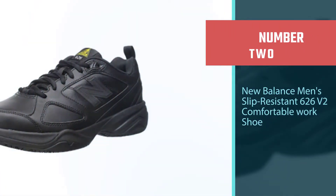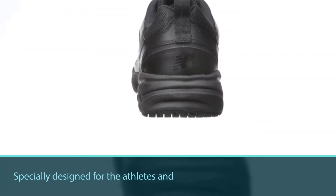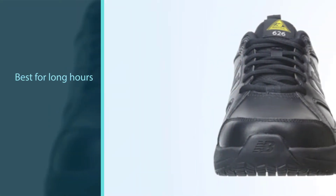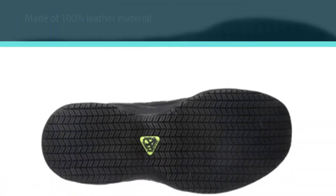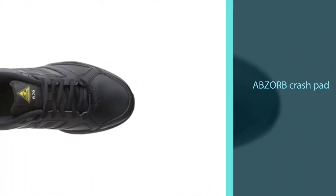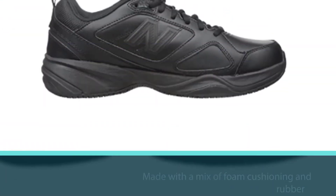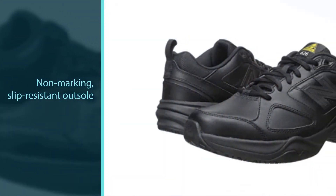Number 2: New Balance Men's Slip Resistant 626 V2 Comfortable Work Shoe. These training work shoes from New Balance are specially designed for athletes and trainers. They are perfect for those whose work requires them to stand on their feet for long hours, made of 100% leather material. The absorb crash pad in the heel area buffers impacts with a mix of foam cushioning and rubber. The non-marking, slip-resistant outsole is ASDM certified, and features an all-new unique lug pattern for impressive traction on hazardous surfaces.